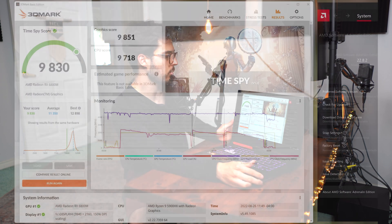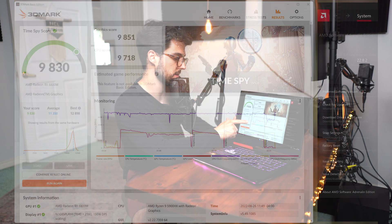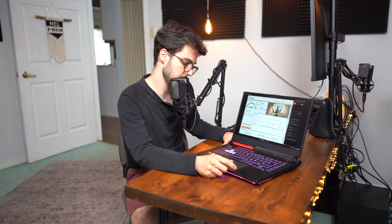My score seems to be quite below average in the TimeSpy 3DMark score. There's always an understanding that the Silicon Lottery is something you play when you get some of these laptops, and the Ryzen 9 is no different.